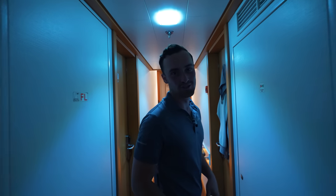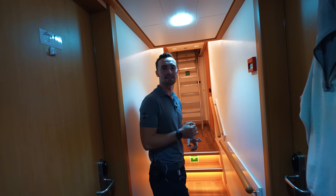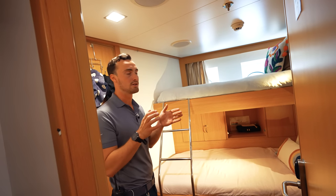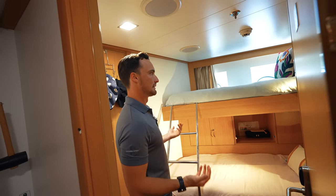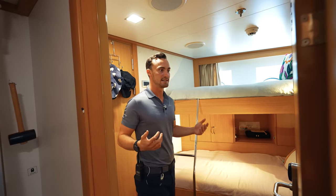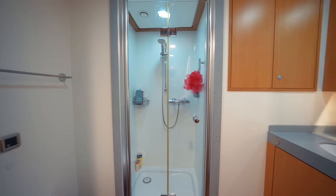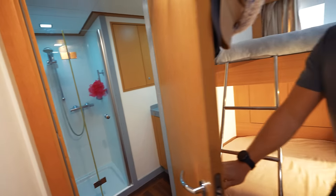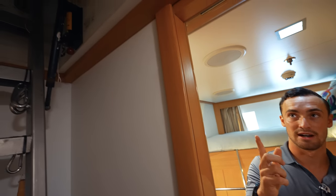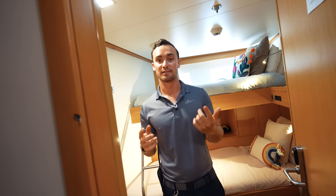I'll take you to one of the forward cabins now — they're a bit smaller. This is where Mu and Lauren the stewardesses live. Pretty much the same setup but a little bit smaller because we're up forward towards the bow — you can see it kind of tapers in a bit. Same cupboards and drawers, same amount of storage, two portholes which is nice for natural light, and the same bathroom setup. Up here there's actually an escape hatch that goes right up to the tender garage and then the forepeak — if there's ever an emergency, there's an escape hatch right here, which is a legal requirement where crew cabins are located.